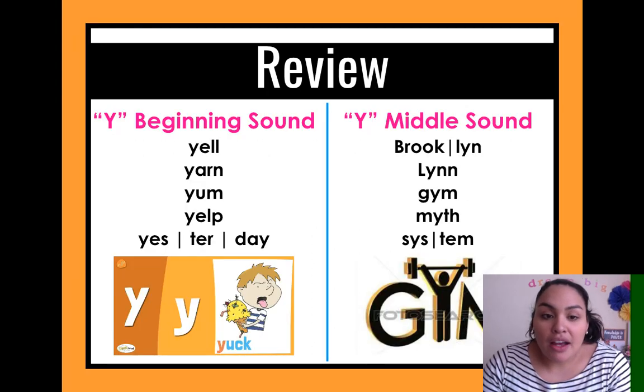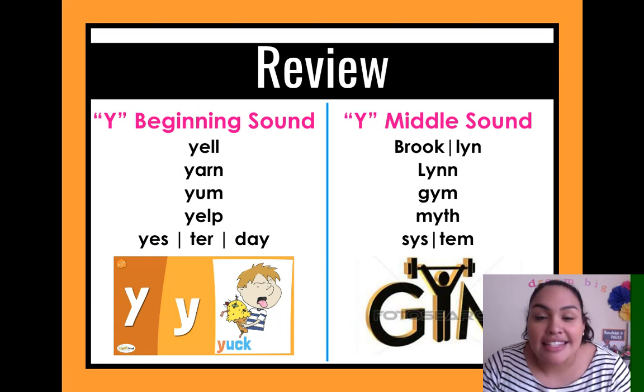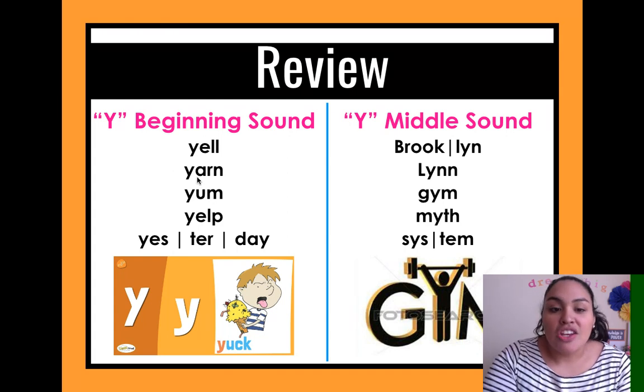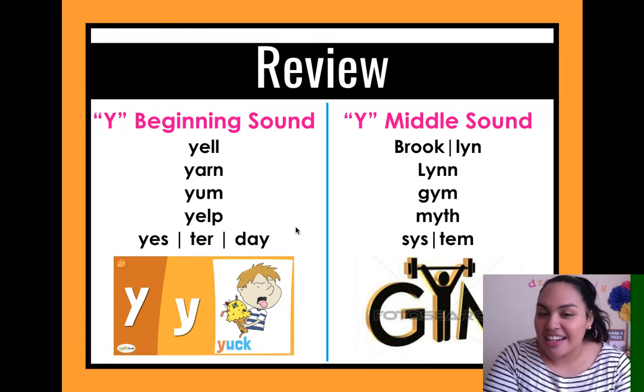To review: Y at the beginning of the word makes the 'yeah' sound. For example: yell, yarn, yum, yelp, yesterday — and I have here this picture because we have the word 'yuck.' Remember, if Y is first then it makes the 'yeah' sound.